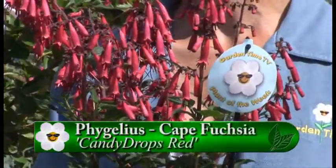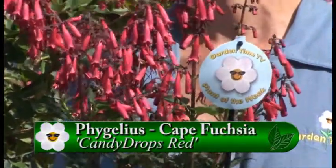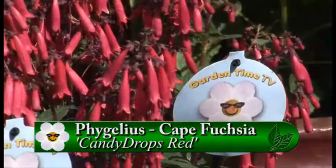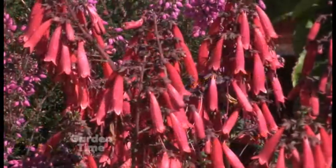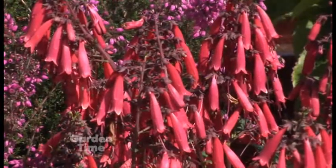It's also called Cape Fuchsia because these flowers do look like a fuchsia, and the hummingbirds really love it. It's going to bloom between April and September, and the plant only gets to about 18 inches tall and wide, so it's great for a container or front of the border.